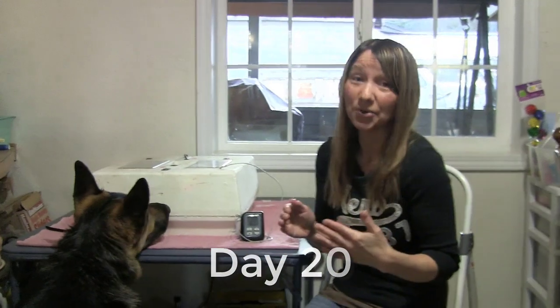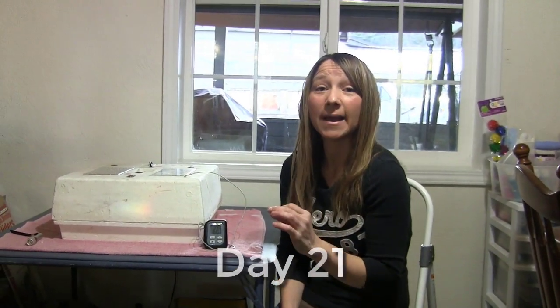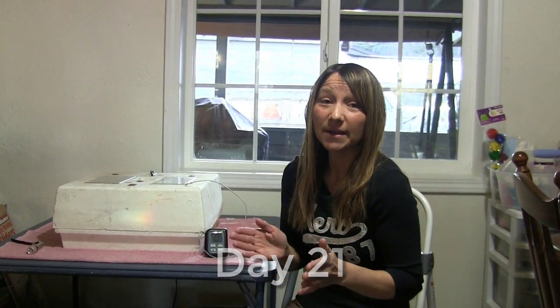Day 20 there was a lot of peeping going on — there wasn't any pecking through the egg yet, but there was a lot of noise. Day 21 there were several eggs that were starting to get peck holes through them, so we knew it was coming. It was time, and last night it seemed like they all wanted to come out.